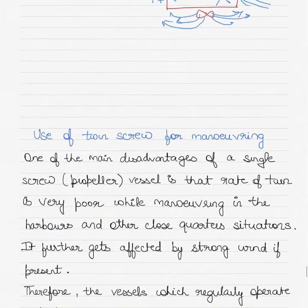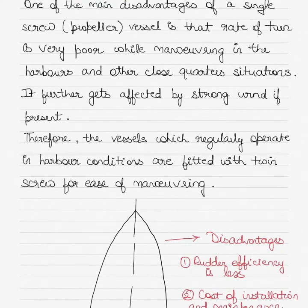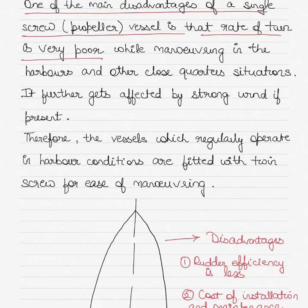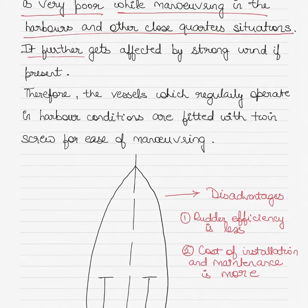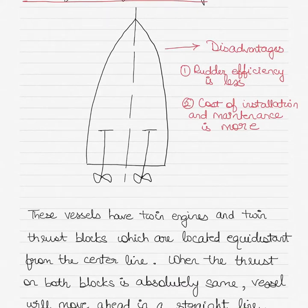When there are twin screws or two propellers on a ship, one of the main disadvantages of a single screw propeller vessel is that the rate of turn is very poor while maneuvering in harbors and other close-quarter situations, further affected by strong winds or currents. Therefore, vessels which regularly operate in harbor conditions are fitted with twin screws for ease of maneuvering. The disadvantages of such a vessel are that rudder efficiency is less than single screw vessels, and the cost of installation and maintenance is more.